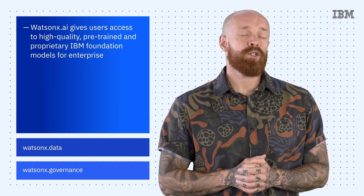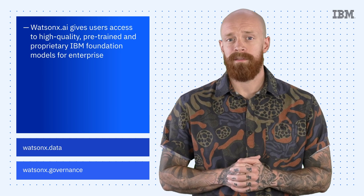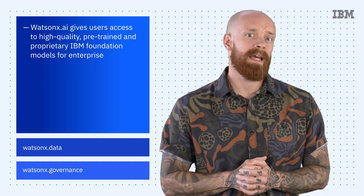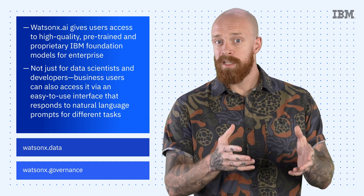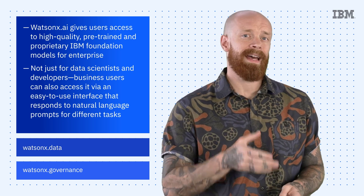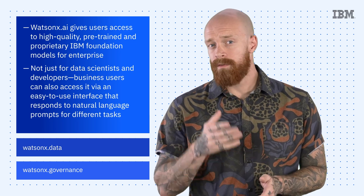Additionally, for AI to be truly transformative, as many people as possible should have access to its benefits. We made sure that WatsonX.AI is not just for data scientists and developers. Business users can also access it via an easy-to-use interface that responds to natural language prompts for different tasks.